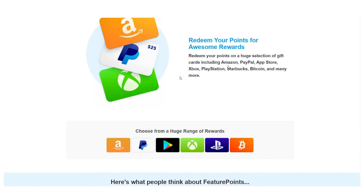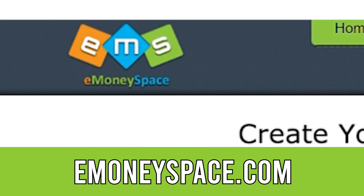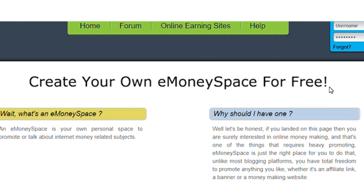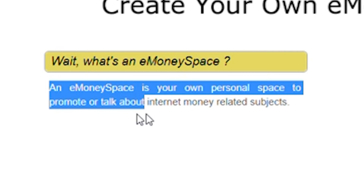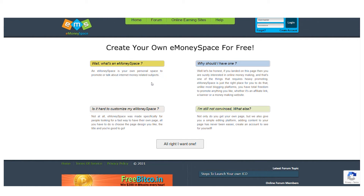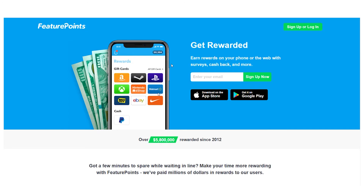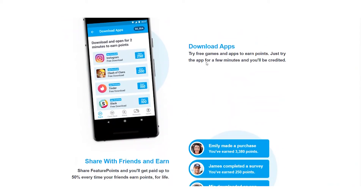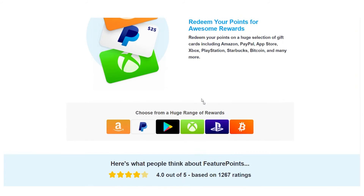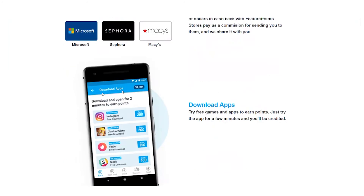So instead of spamming your friends and family, get your referral link from featurepoints.com and go to the eMoneySpace platform at eMoneySpace.com. Creating an account on this platform is completely free, and it's a place to advertise or discuss internet money-related topics where individuals gather to discuss different ways to make money online. You can join this forum and start marketing your referral link by telling others how they can join Feature Points using your link and start making money by installing applications, doing surveys, and so on. It's a win-win situation — they sign up for free, start generating money online, and you get 50% profits from each person you refer.